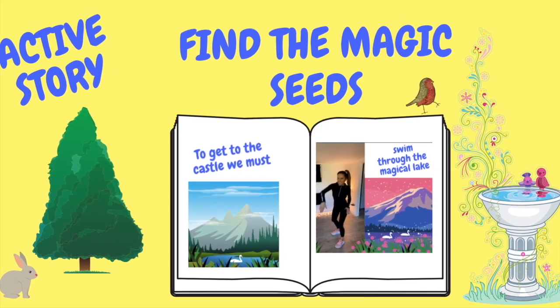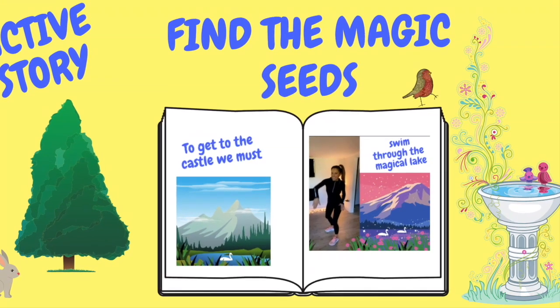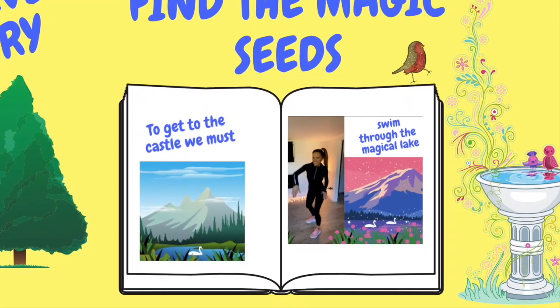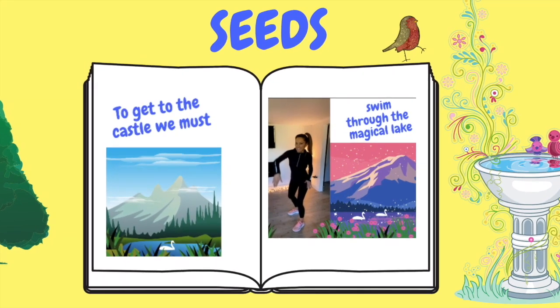This is a fun workout designed for kids and I've created it as an active story. As a qualified trainer in children's exercise, I've designed it so it's going to be fun for the child.